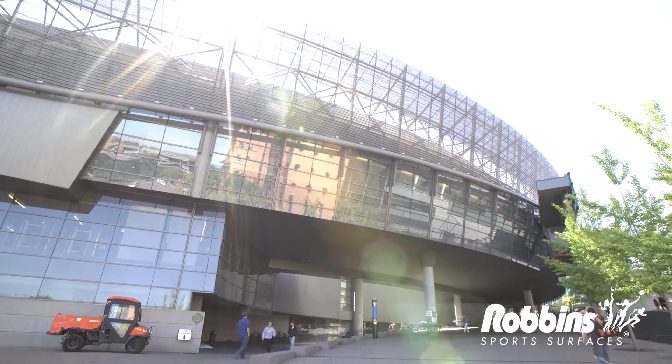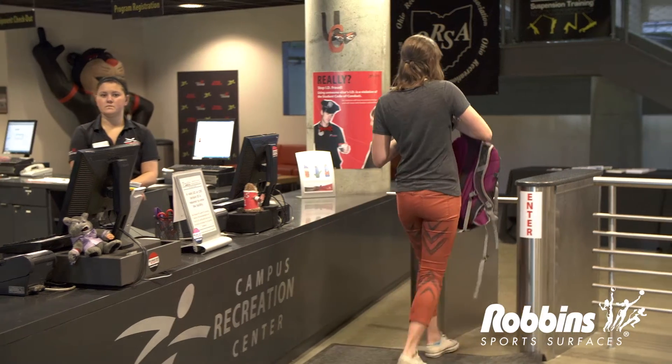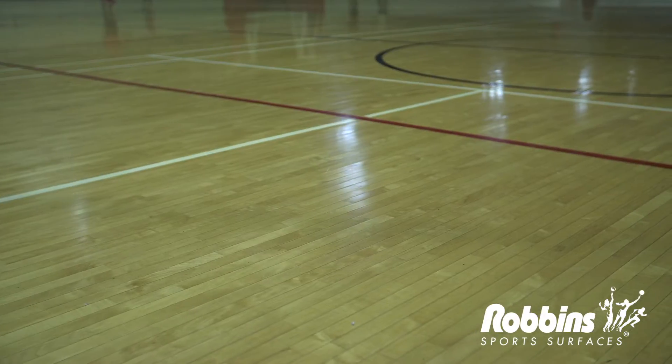Since opening our facility, the membership numbers have increased dramatically. Each year, there are more and more people coming through here using the facility. With that, I believe that the floors holding up is a true testament to the durability that Robbins provides.